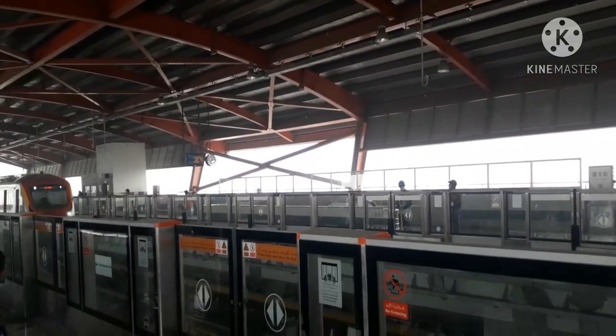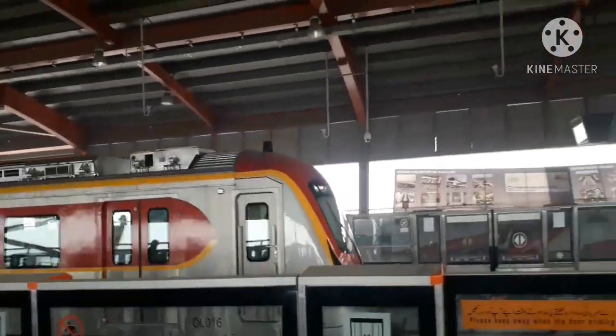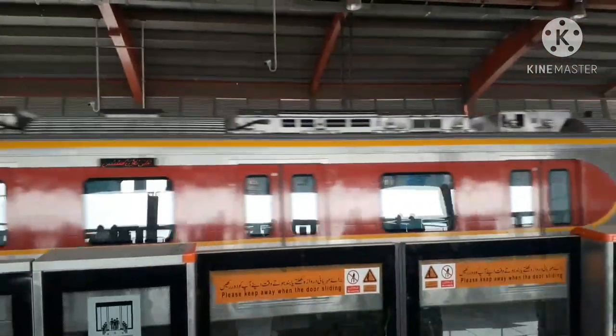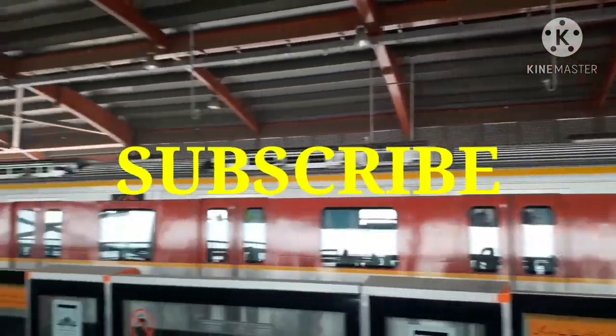I hope that today's vlog will be good and you will have understood all the procedures easily. If you have any questions, you can comment below. Don't forget to subscribe to my channel and hit the bell icon. Allah Hafiz!